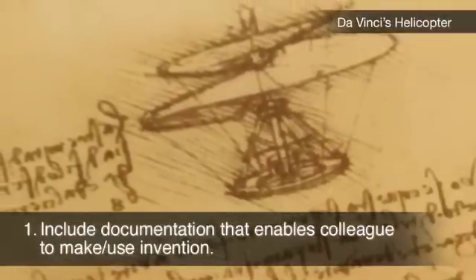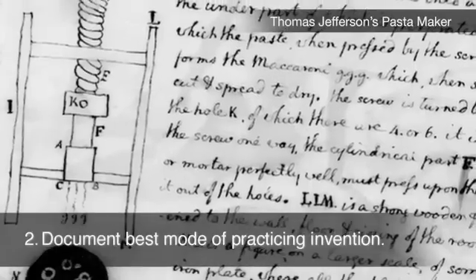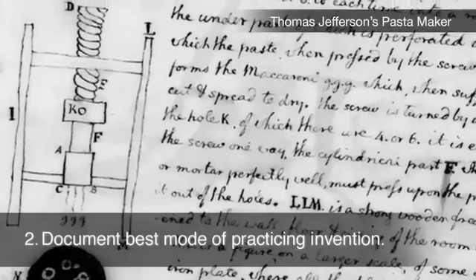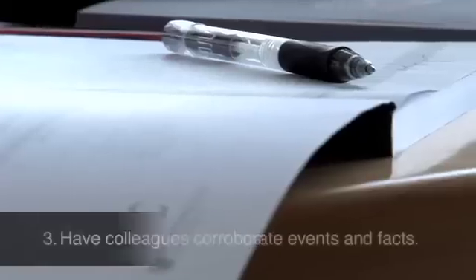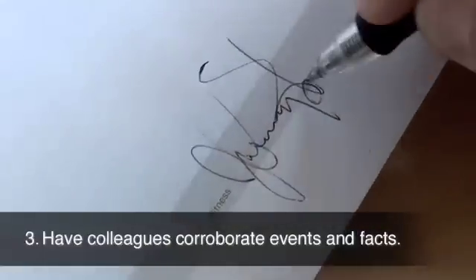Include documentation that would enable a colleague to make and use your invention. Include documentation that shows the best mode of practicing your invention. Have colleagues corroborate events and facts by signing the witness signature block.